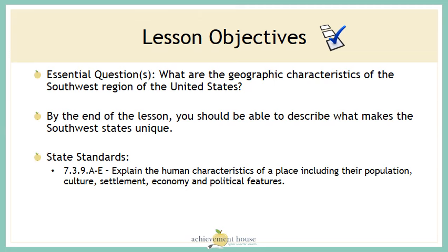Our essential question today is: what are the geographic characteristics of the southwest region of the United States? By the end of the lesson, you should be able to describe what makes the southwest states unique.